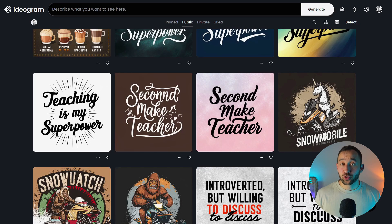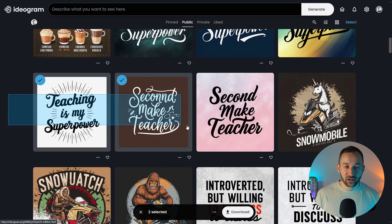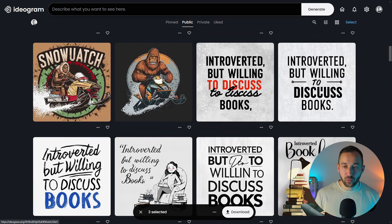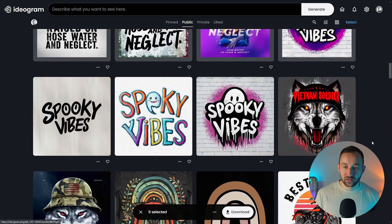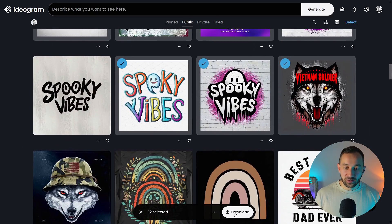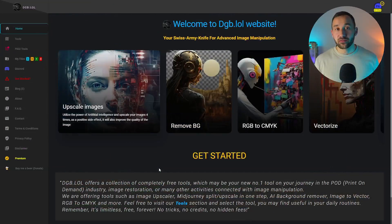If you want to download your generated graphics, you can click and drag to pull a box over the images you want to access — highlight different things like this — and then once you're ready, hit download at the bottom. If you have multiple images that need to be upscaled to increase the quality, one free option is dgb.lol. This has a tools section — click into that and then select the AI image upscaler.